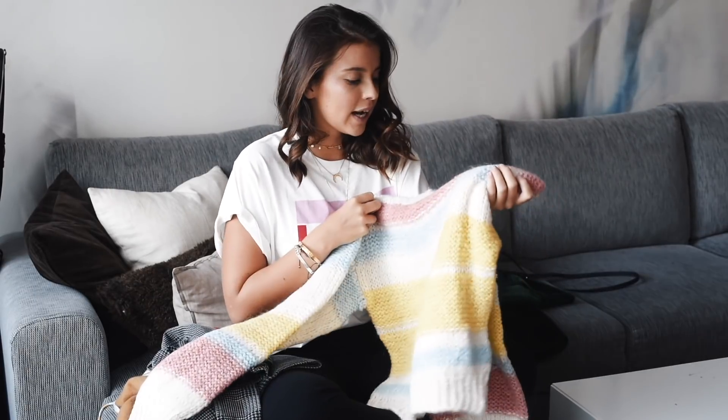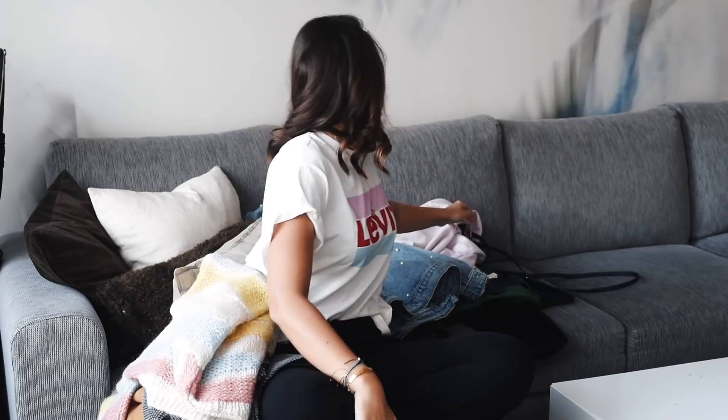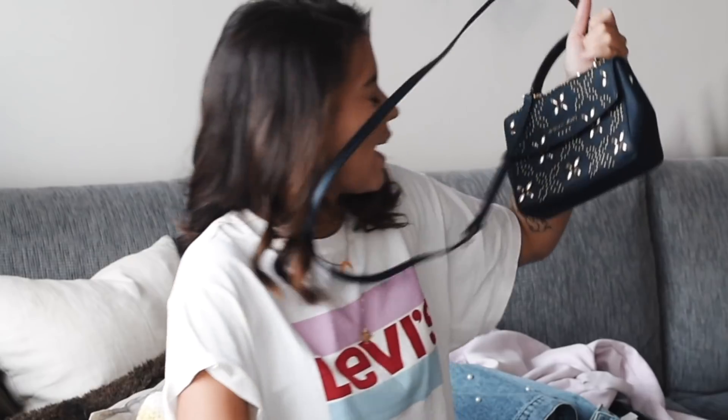Then we have another sweater — this one is a chunky oversized sweater from She Can. The only thing I don't like about this one is that it's super itchy. I really need to have a t-shirt underneath, because otherwise I'd just be going around like this.